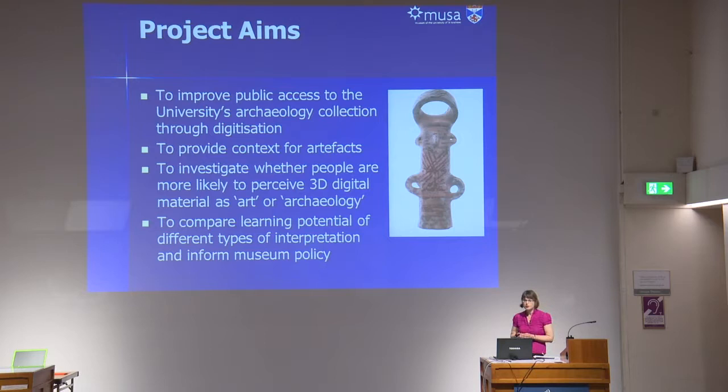The aims of this project were to improve public access to this collection through digitisation, and specifically the creation of 3D models, and then to try and give back archaeological context to the artefacts through further research comparable to collections.